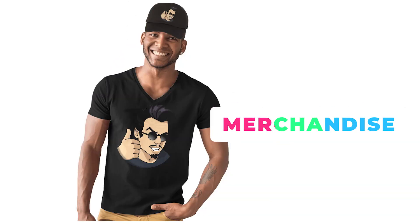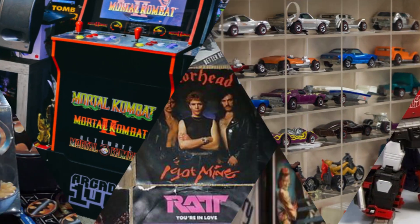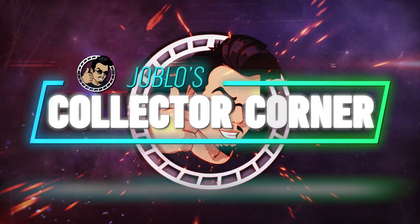That about brings us to the end of the show. If you'd like us to cover any of your favorite toy lines or collectibles, or you want to submit pictures and videos showing off your shelves at home, you can hit us up at collectors@joeblow.com. Stay tuned for new episodes of Joe Blow's Collector Corner coming soon. I'm Tom Brilly, and thanks for watching.